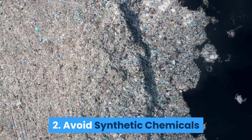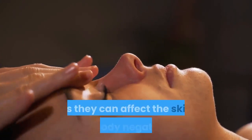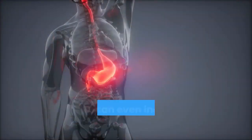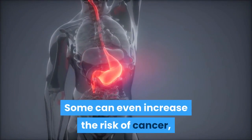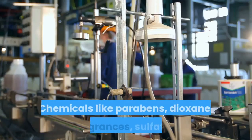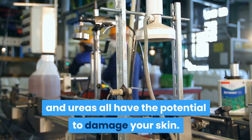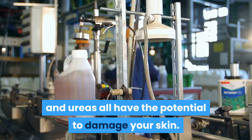Tip 2: Avoid Synthetic Chemicals. Chemicals should not be found in herbal skincare products as they can affect the skin and body negatively. Some can even increase the risk of cancer if you use them over a long period of time. Chemicals like parabens, dioxane, fragrances, sulfates, and ureas all have the potential to damage your skin.